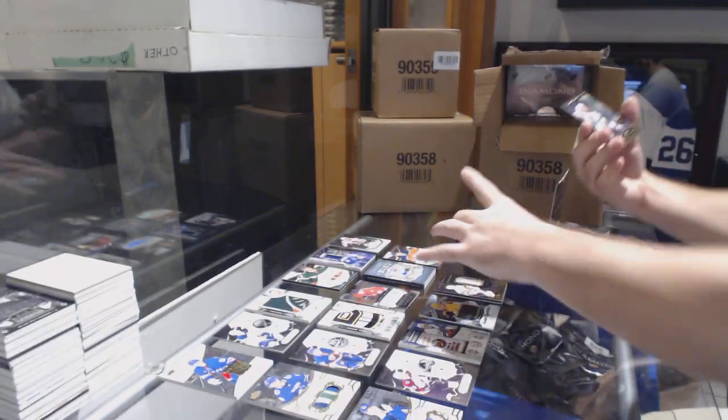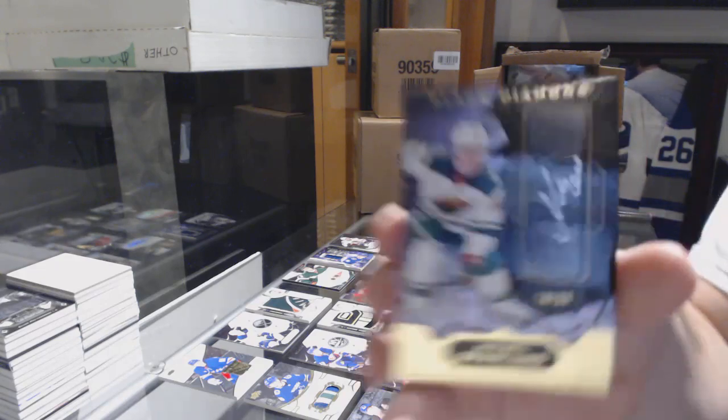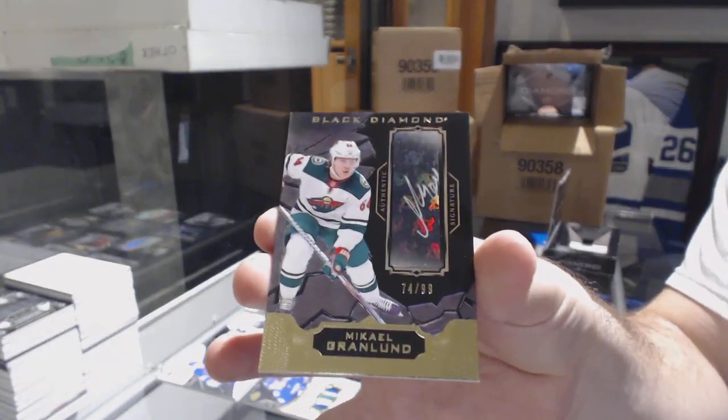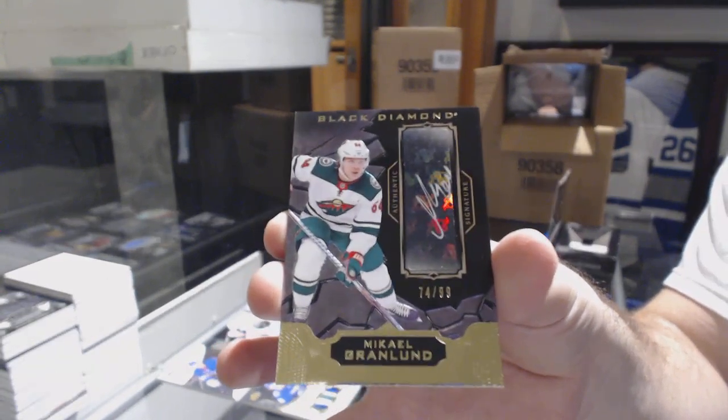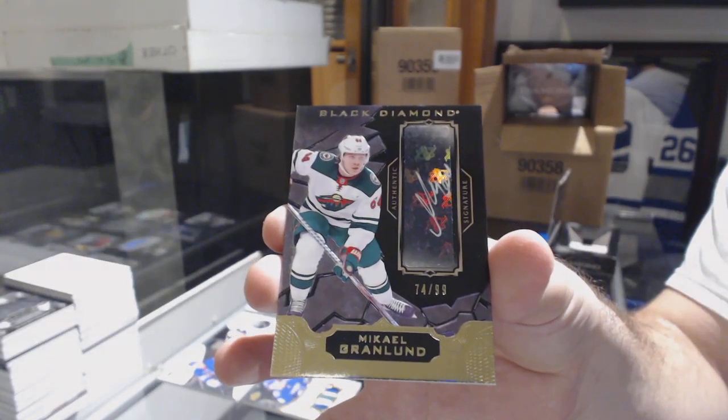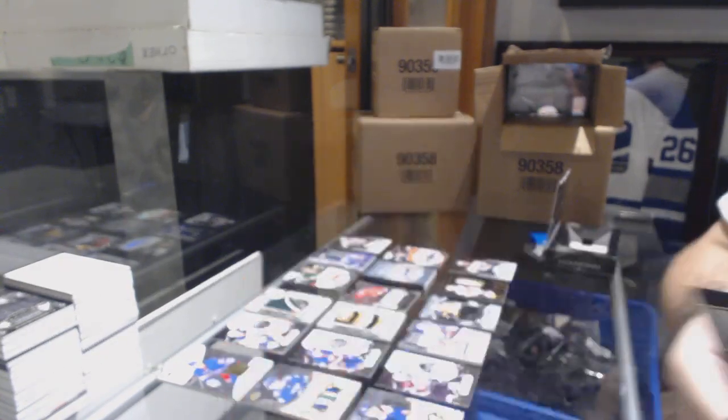The bonus card, which will be random between everybody, is a Grandlin auto number 299 — that is at least the only random we'll have right now.